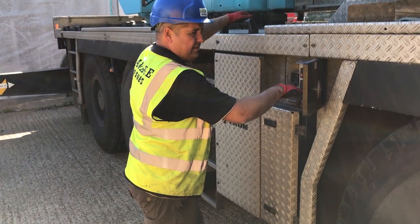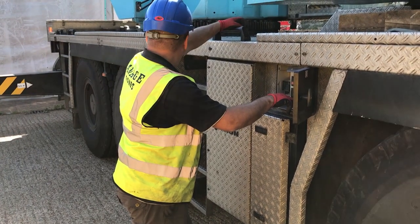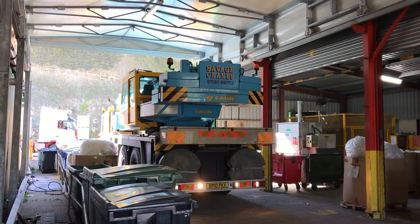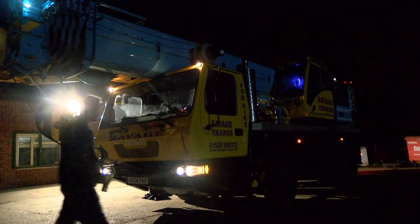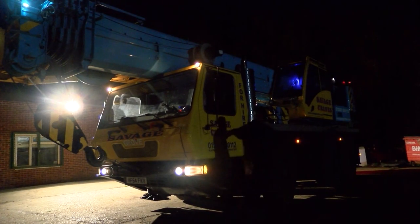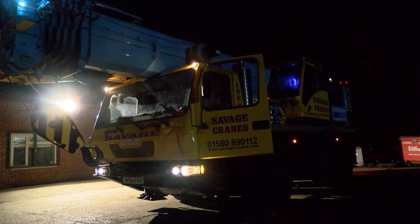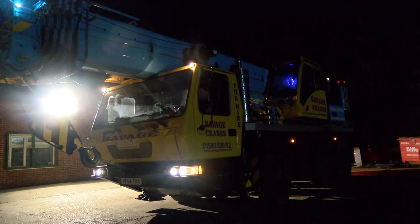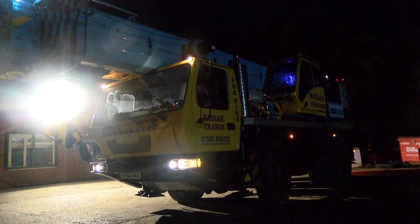Being a crane driver can be a demanding job due to the unpredictable nature of the type of work the crane may need to do. The drivers are on standby 24/7 in case an emergency job comes through. Today Jeff is taking his Grove 3055, a monster capable of lifting to 55 tons, on a 55 mile journey to Wimbledon. Due to his top speed only being 50 miles per hour and being required on site at 6am, he has to leave the depot just after 3am in the morning.